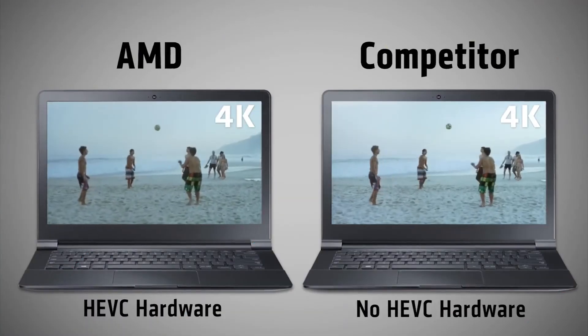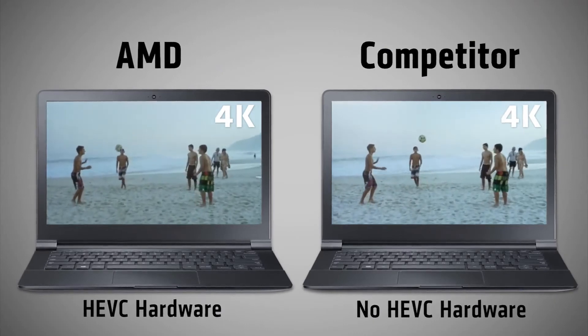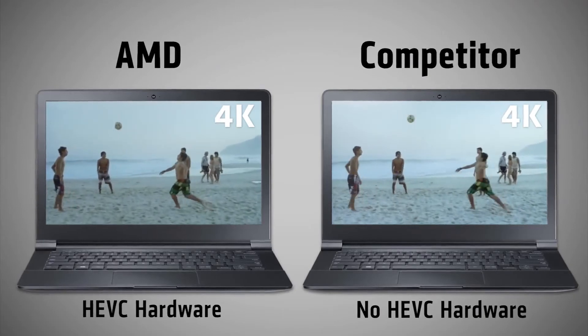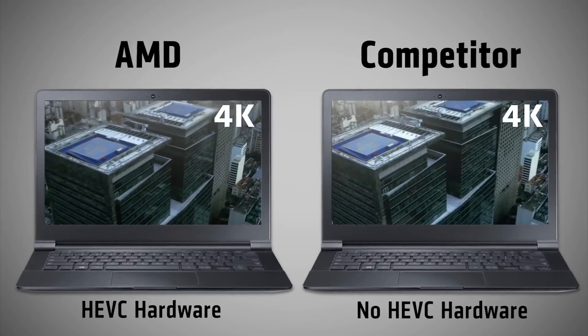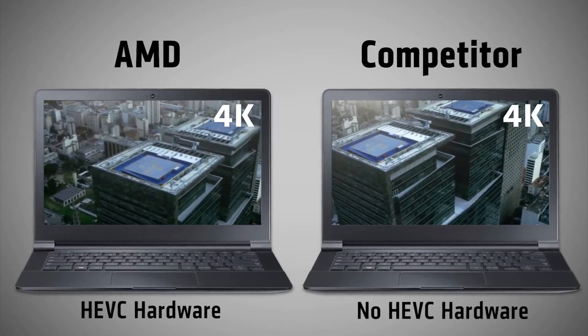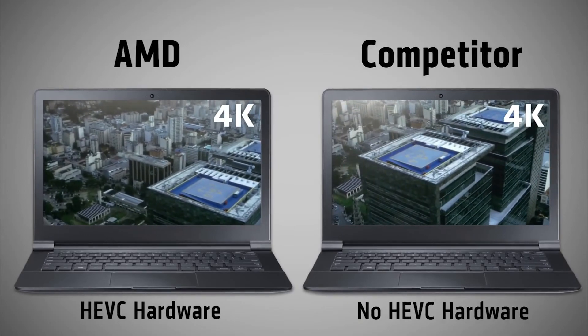With AMD's 6th generation processors, full hardware support for HEVC playback is available for the first time in mainstream notebooks, which will allow you to play this premium content at an affordable price point. So, if you're ready for a streaming video experience that has better color, sharpness, and clarity, look into video services offering HEVC content and get a PC equipped with AMD's 6th generation processor today.